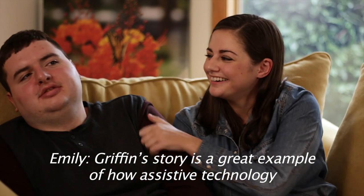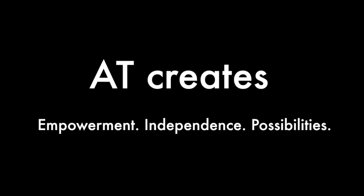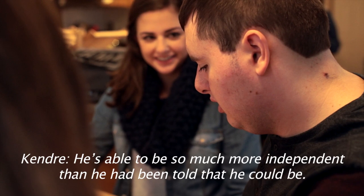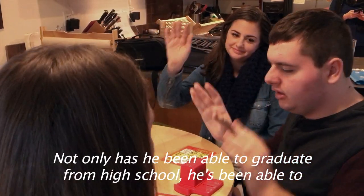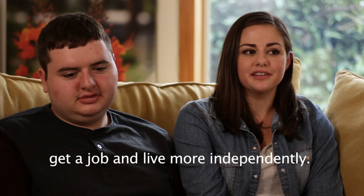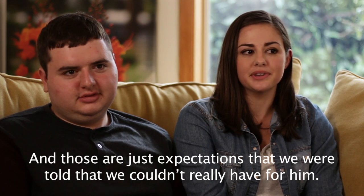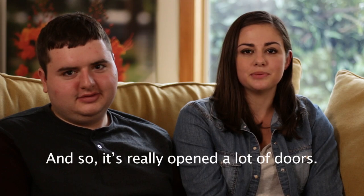Griffin's story is a great example of how assistive technology can improve the lives of people with disabilities. He's able to be so much more independent than he had been told that he could be. Not only has he been able to graduate from high school, he's been able to get a job and live more independently. And those were just expectations that we were told that we couldn't really have for him. And so it's really opened a lot of doors.